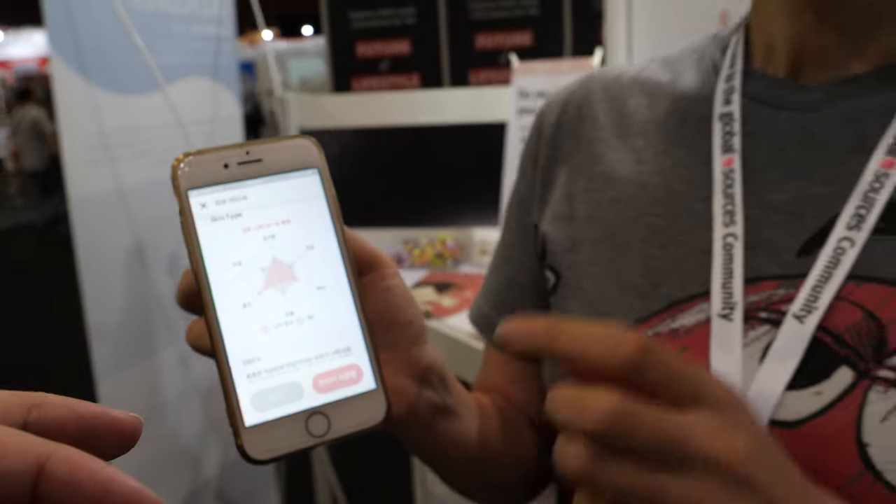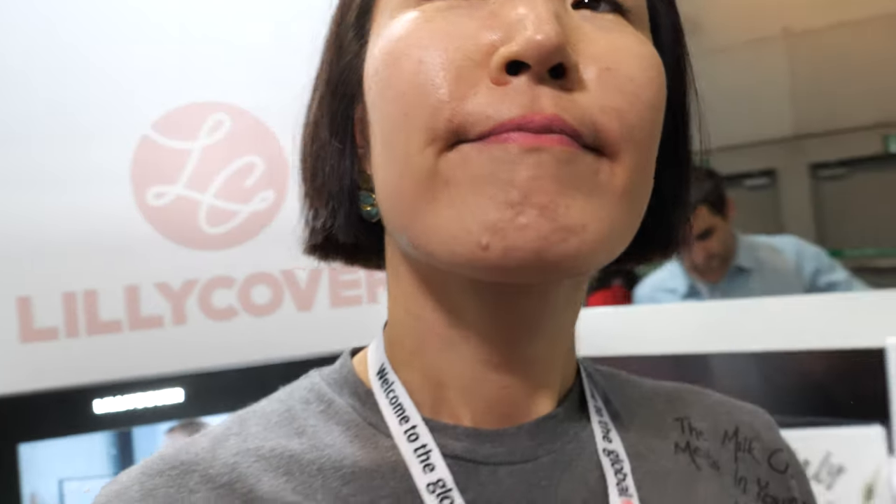Their AI is accurate — they've gathered 100,000 skin types from the US, Korea, and Vietnam, and their AI algorithm accuracy is over 98.5%. It covers all skin types, including skin pigmentation analysis.